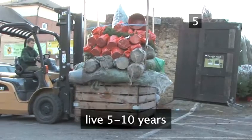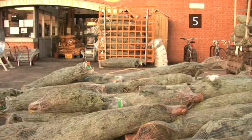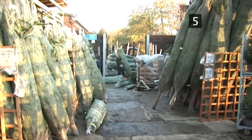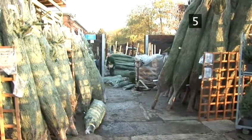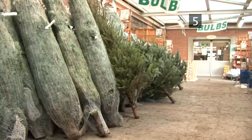Cut Christmas trees live for around 5 to 10 years before they are harvested, so don't feel too guilty for buying one. It will have had a good life and provided shelter for many kinds of wildlife before it's been cut. The trees are grown in blocks — when one block is cut down, many more are planted.